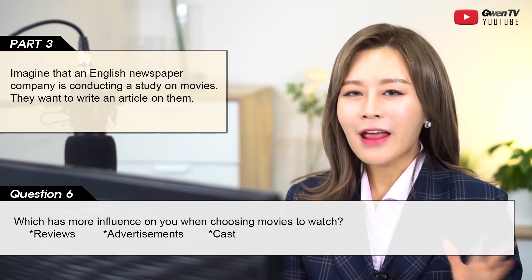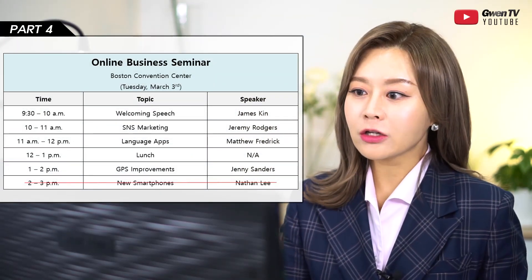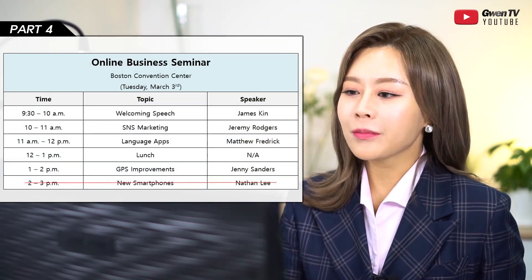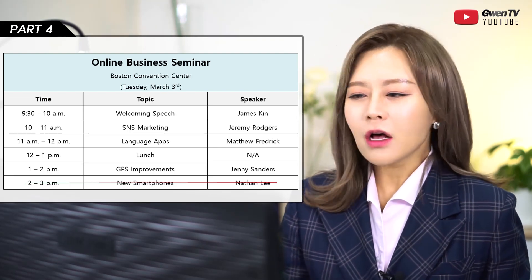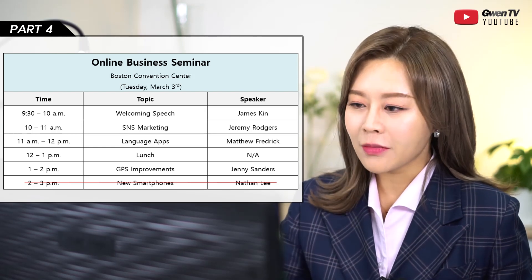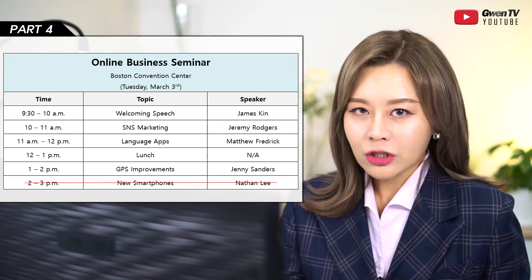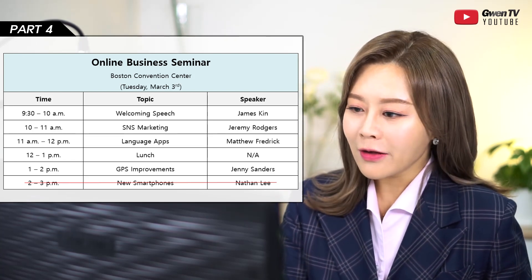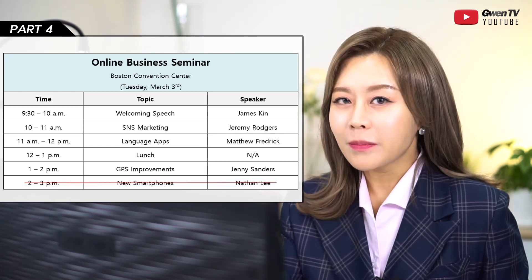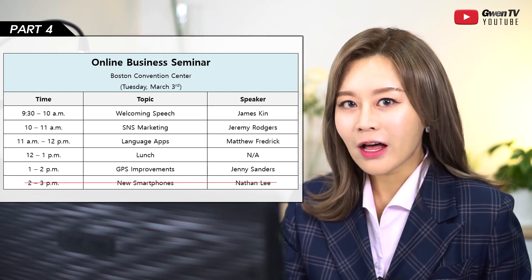Again, for Part 3: talk as much as you can and don't stop talking. Now moving on to Part 4 — 'Respond to questions using the information provided.' Today the information is an online business seminar schedule. As always, there's basic information at the top: location, date, and on the left there's time, topic, and speaker. When you see a cancellation line — a red line through an item — that item will likely be one of the questions.